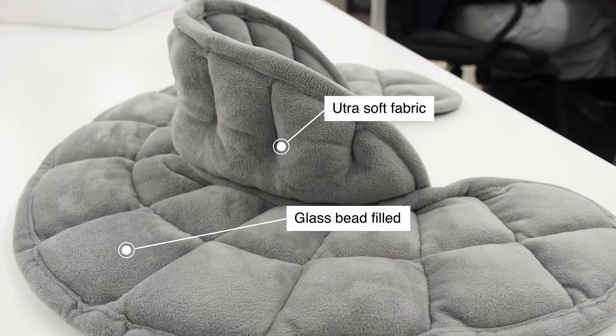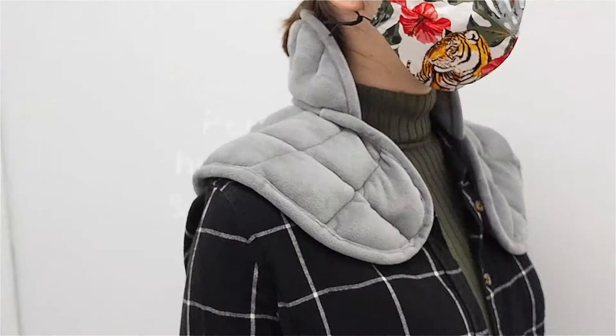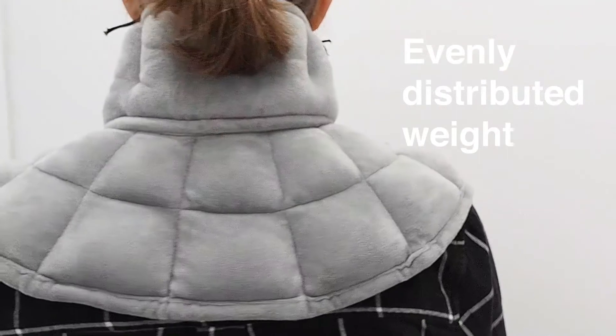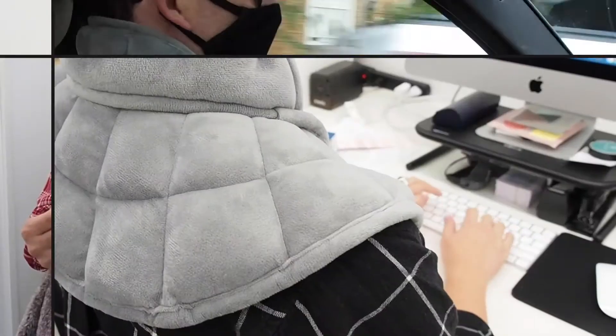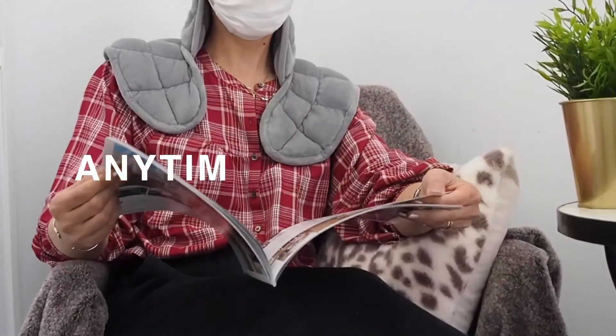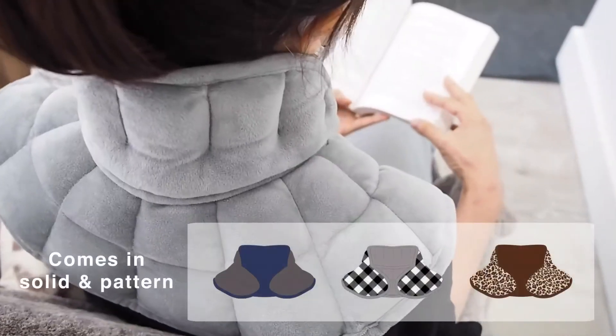Ultra soft fabric and glass bead filled. It perfectly hugs your neck and shoulders, distributing weight evenly. Whether you're working or driving, use it anytime and anywhere in a wide variety of colors and patterns.